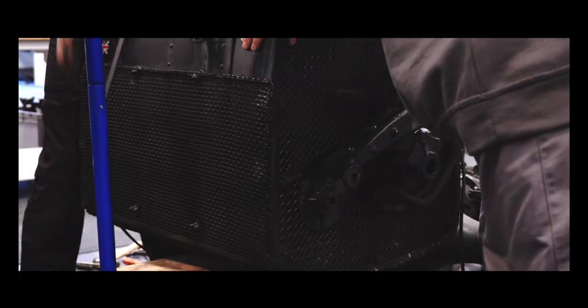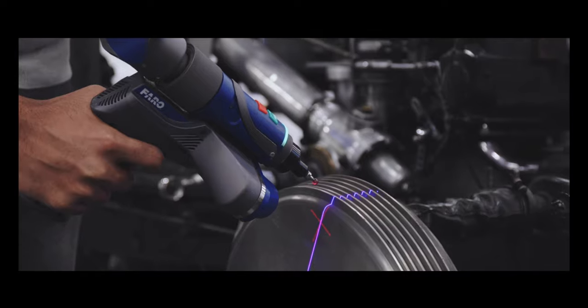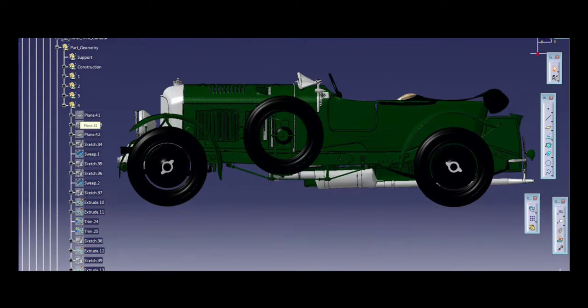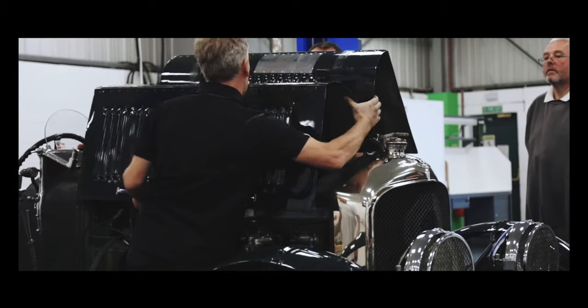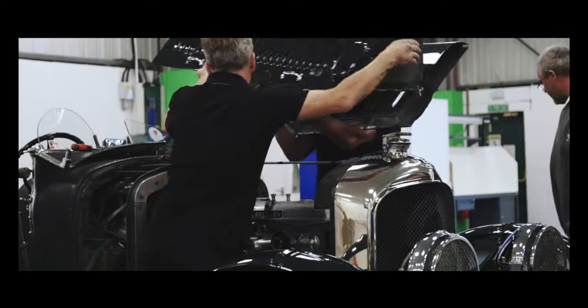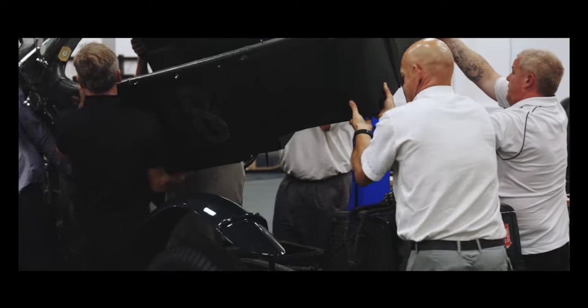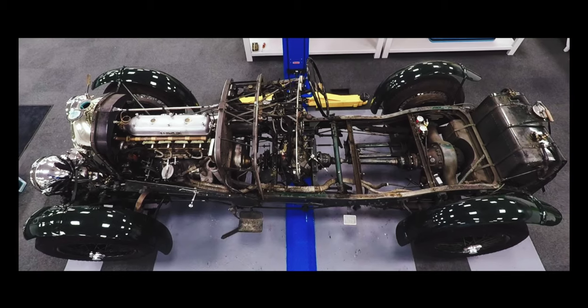In late 2019, we dismantled the original team car, scanned all the individual components, and collated all the information into one CAD model. From that, we learnt a lot of history about the parts and about the car. The chassis itself was twisted from several accidents it had had in its racing career.